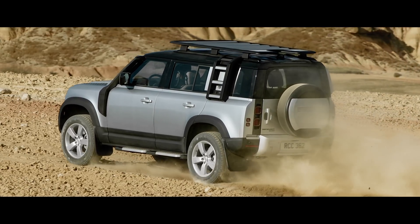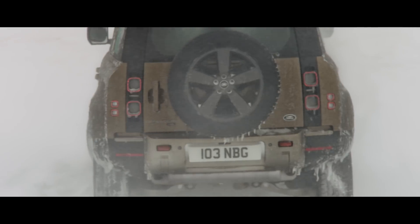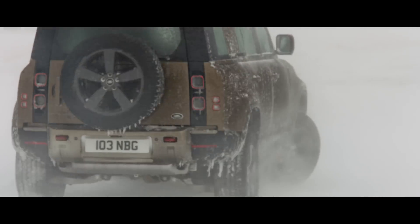Their increased sidewall depth means the vehicle is less prone to punctures and can withstand more damage. However, should the need ever arise, Defender's full-size spare wheel means any journey can be completed.